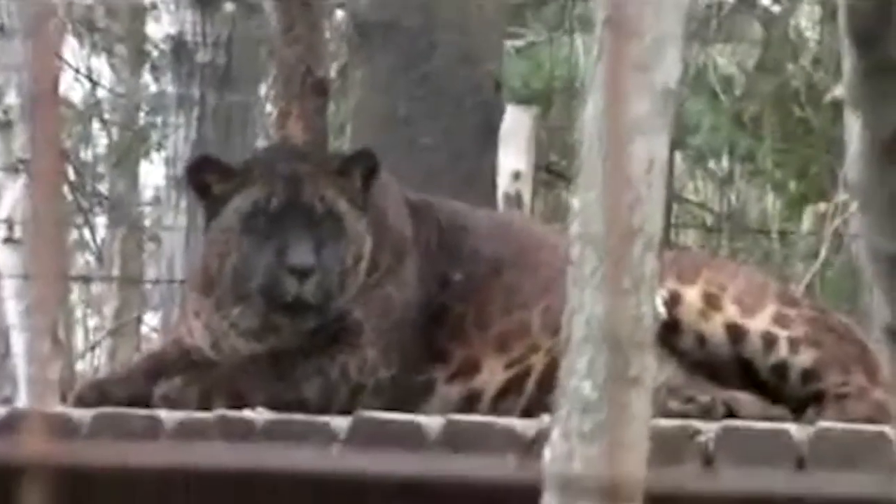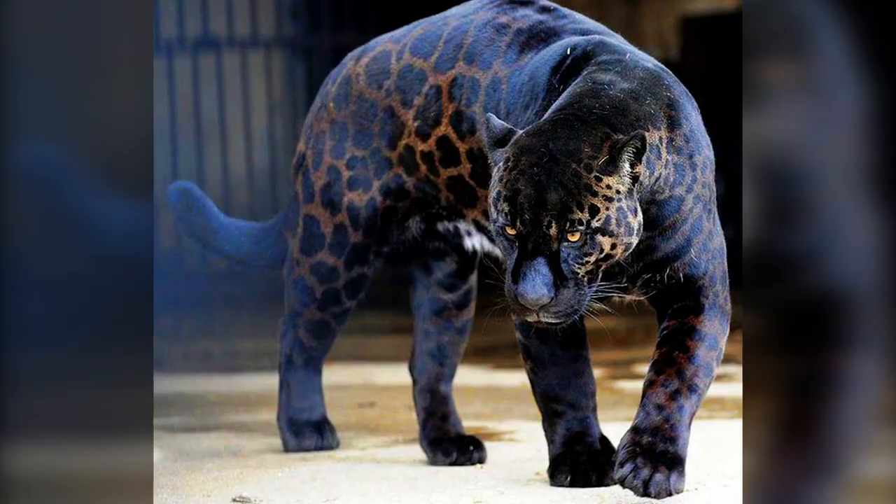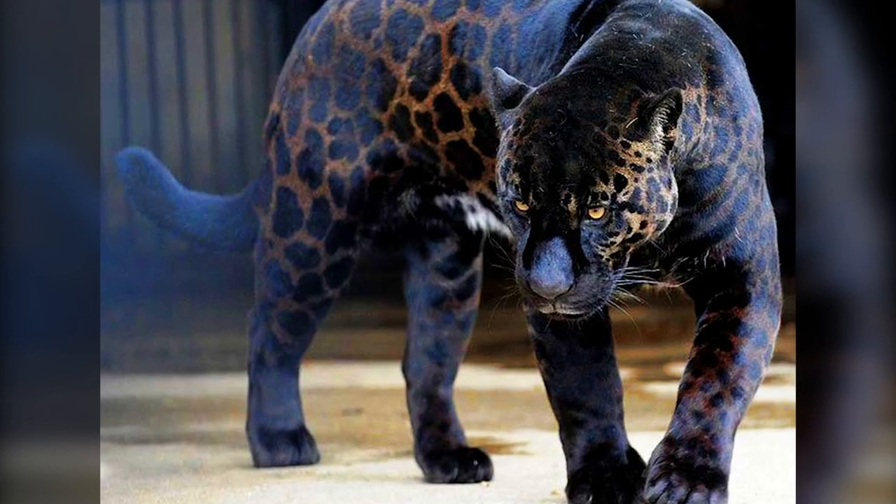After the incident, the zookeepers promised to ensure such an incident never occurs again. While this animal is amazing to see, I still wouldn't want to ever see one face to face.